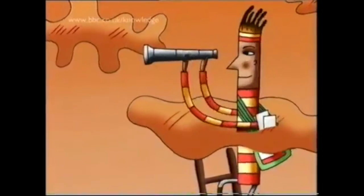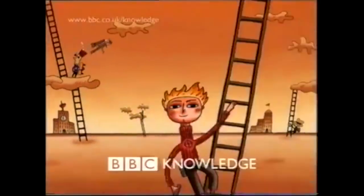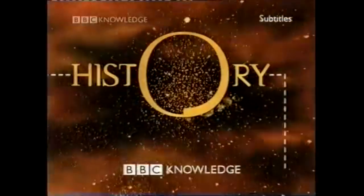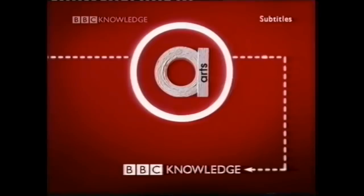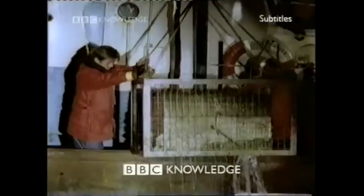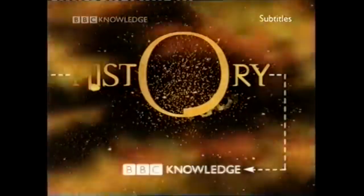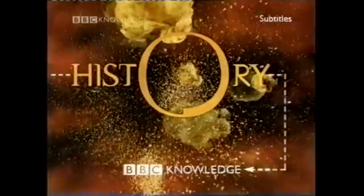There may well be more of these strand idents, but this is just what I was able to find. BBC Knowledge showed programming that covered a variety of specific topics — notably history, science, arts, business, and film and culture. I like how each strand appears wildly different from one another and that they don't all fall under one generic theming. History's colours suggest age and legacy, with the visuals echoing that sense of discovery and wonder.